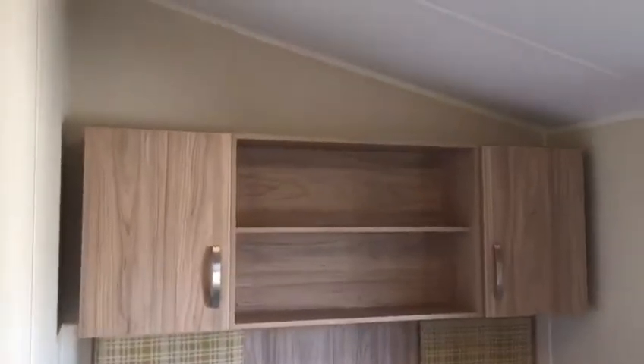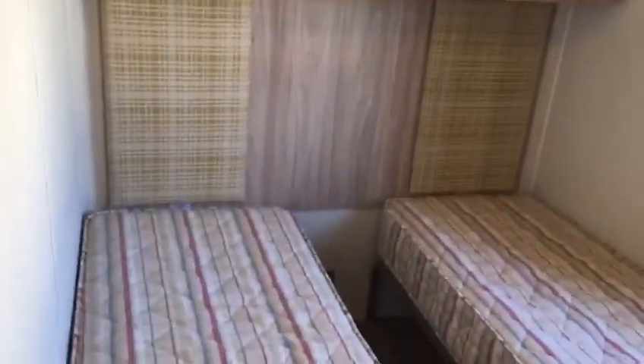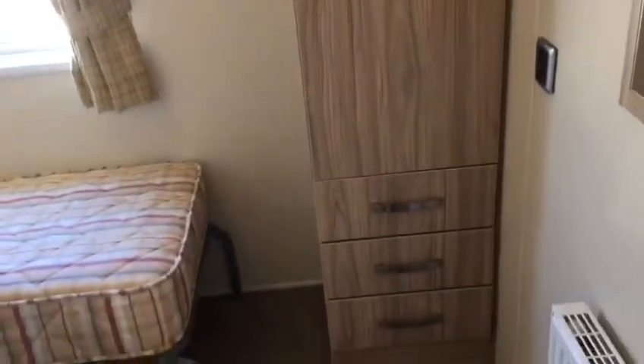And then the second bedroom, again with units, two single beds, wardrobe with hanging rail and drawers.